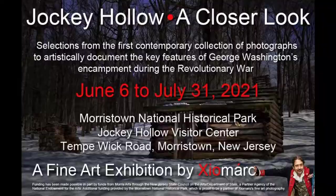This exhibit is going to be up on June 6th and will continue through July 31st, 2021. It's free of charge, it'll be presented in a socially distanced and safe way, and the photos are going to be mounted up against the windows outward from the visitor center.